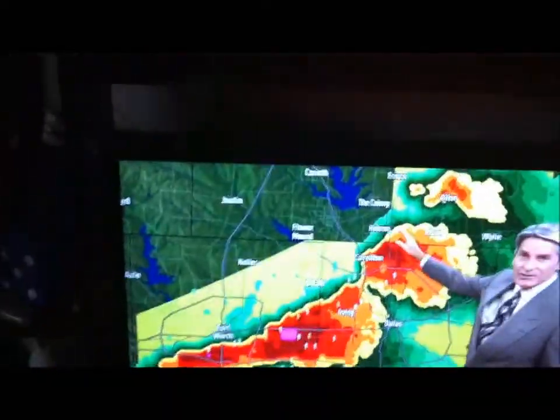I don't see anything yet. Pull up the radar. He's up on the north side — he did see some pea and marble-sized hail there.